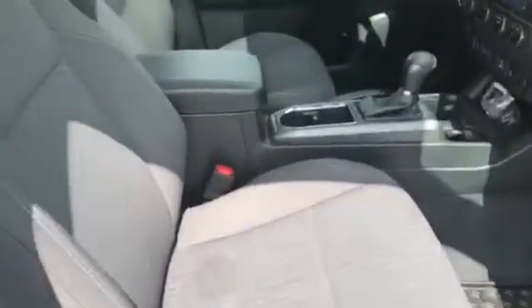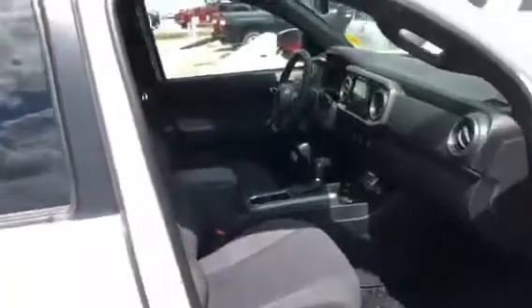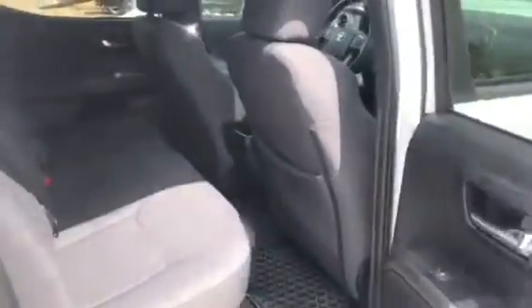Tinted windows in the back, got your Toyota premium cloth seats up in here, they are in great shape. All the mats already installed for you.